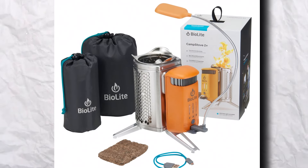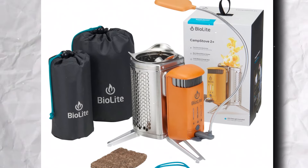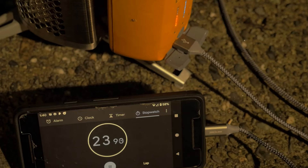Inside the box, you'll find the Camp Stove 2 Plus, a flexible light, a bag to carry it in, something to start your fire, a USB cord, and the instructions. It boils water fast, runs on stuff you find in the woods, and is light enough to take anywhere. You can plug in most of your USB gadgets to keep them charged!